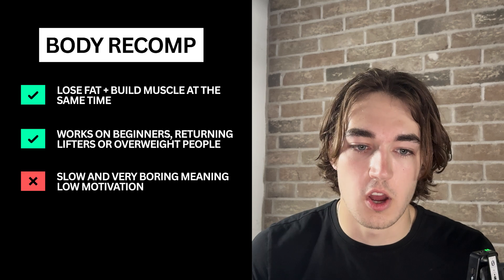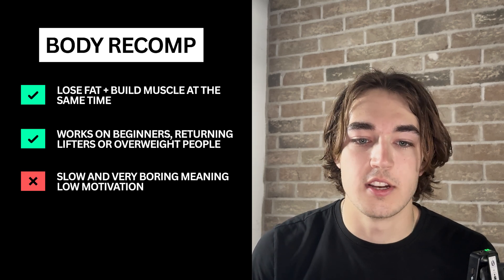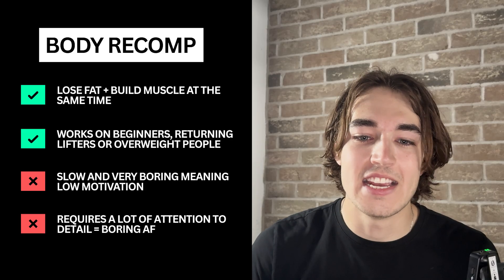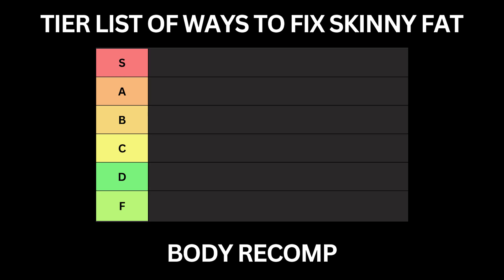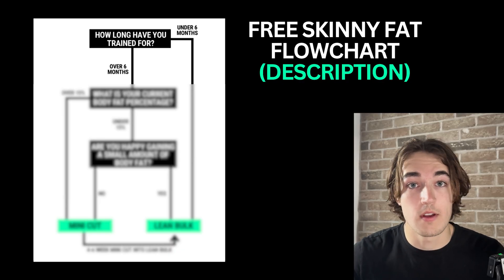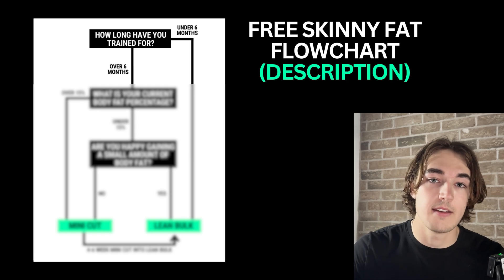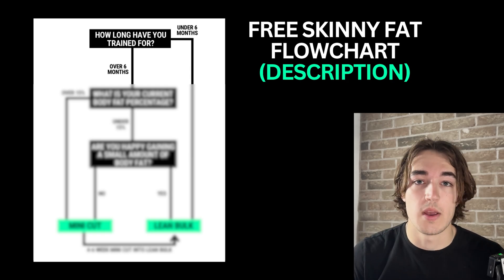While recomposition can technically work, it's just painfully slow, which means progress takes longer and it's harder to stay consistent, harder to stay motivated, and just easier to quit. Especially if you don't see visible changes quickly, which is why I personally don't like it and I'm putting body recomposition in C tier. It's not useless, but for most people watching this it's not going to be optimal. If you're unsure whether to bulk, cut, or recomposition, I've linked a free skinny fat flow chart down below.